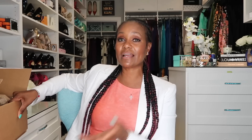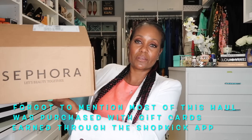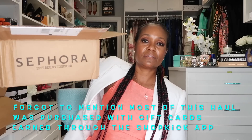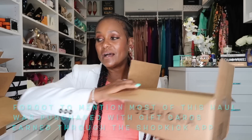I got this bag in store. I'm a VIB Rouge member so I got 20% off, which is always a great thing. And then I got a bigger box in the mail, another smaller box, and then one more smaller box. I honestly can't really remember everything I got, so this shall be interesting for me too. Let's just start with the bag.